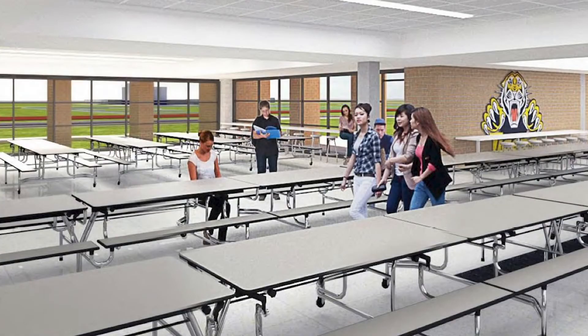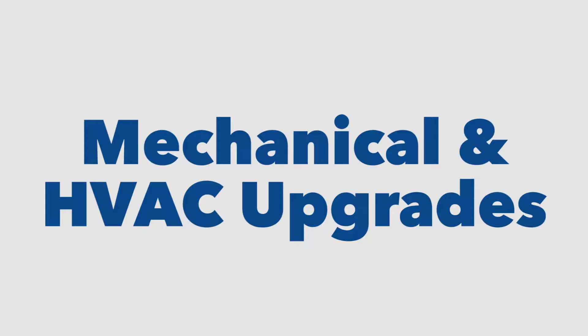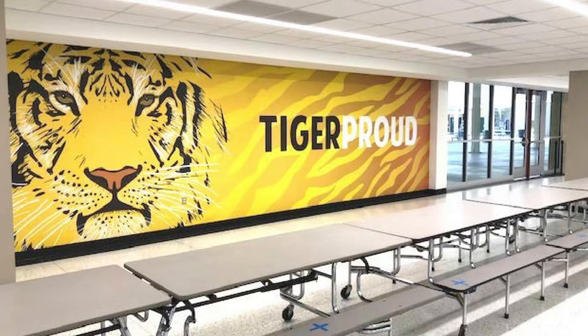Spring Woods is near completion — impressive library and cafeteria renovations, major mechanical and HVAC upgrades, a new turf field — just a few things our students are now enjoying.